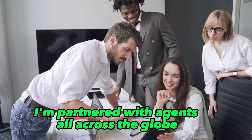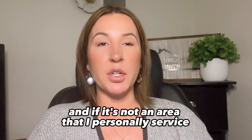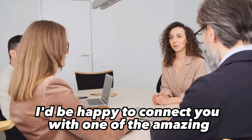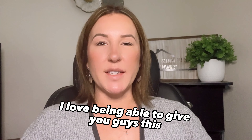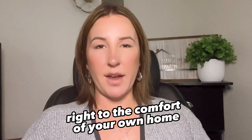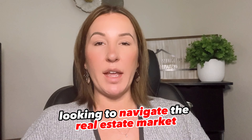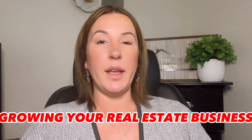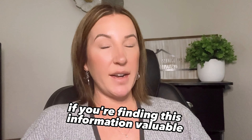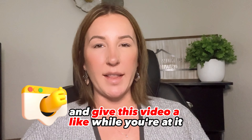As you know I'm partnered with agents all across the globe, and if it's not an area that I personally service I'd be happy to connect you with one of the amazing agents that I'm partnered with to help you with this process. I love being able to give you guys this valuable information right to the comfort of your own home, so whether you're a buyer or a seller looking to navigate the real estate market, or you're a real estate agent just looking for some help in growing your real estate business, please don't hesitate — if you're finding this information valuable hit that follow button below and give this video a like while you're at it.